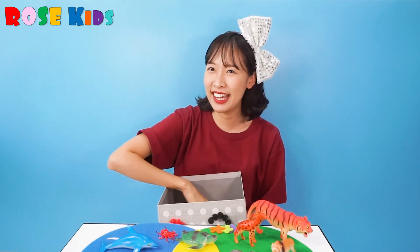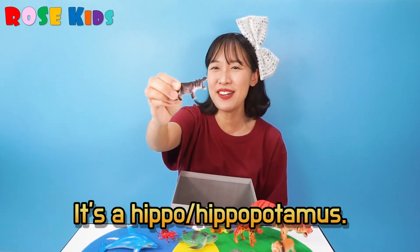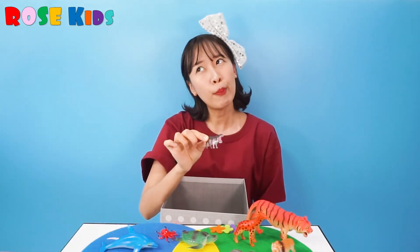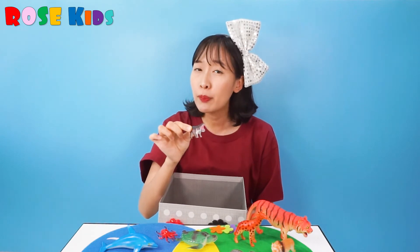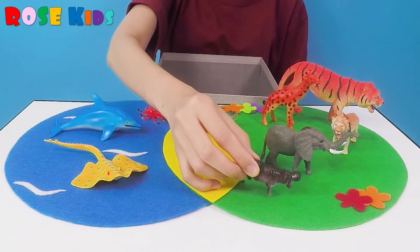And how about... Do you know what animal it is? It has a really, really big mouth. It's a hippo. Hippo has four legs. So hippo is living on the ground. But sometimes hippo is staying in the water, but not the sea. So I'm going to put it on the ground.